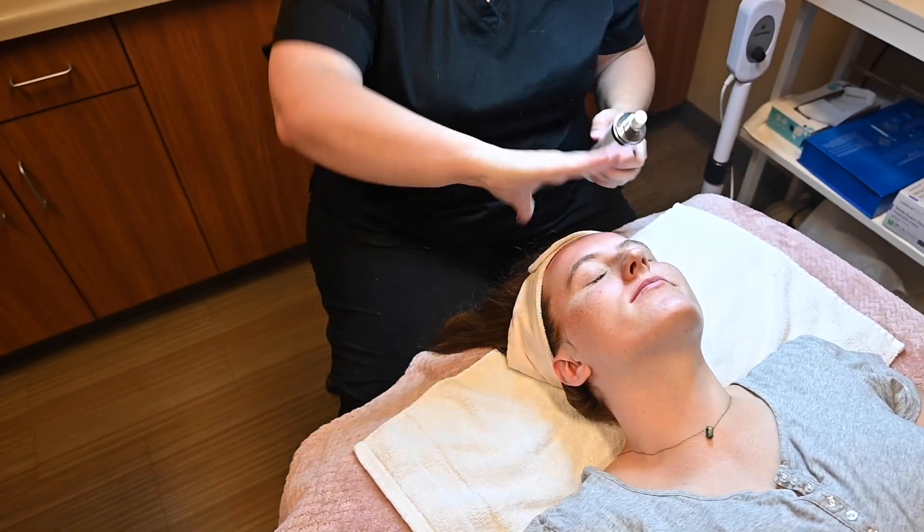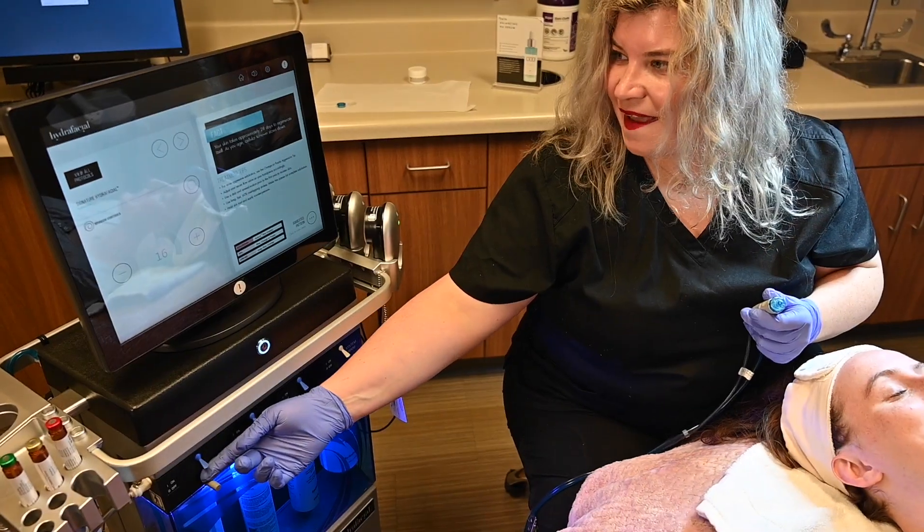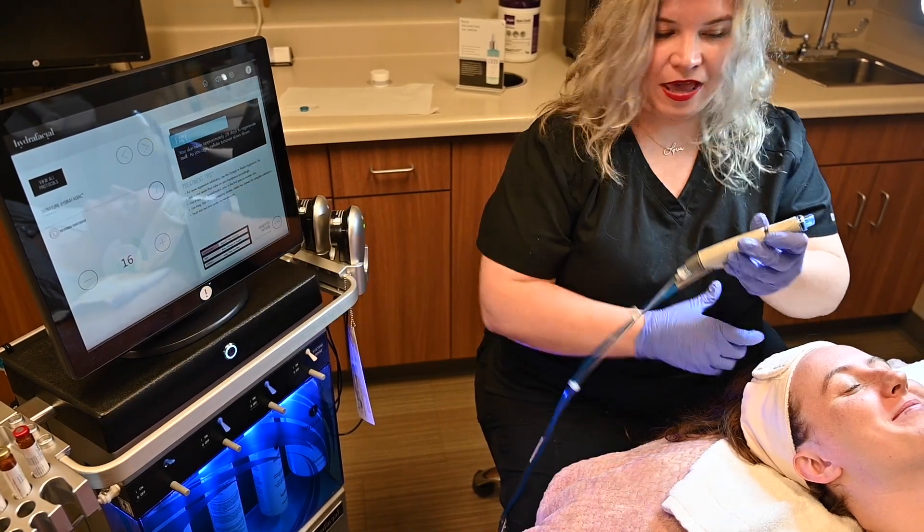HydraFacial is one of the most productive facial services that we offer. It begins with a pre-cleanse. I will go and examine their skin, and then we go right into our machine. It's a multifaceted machine that is going to cleanse your skin, exfoliate your skin, and it also allows us to perform extractions. We do a mask, and then we end with finishing products.